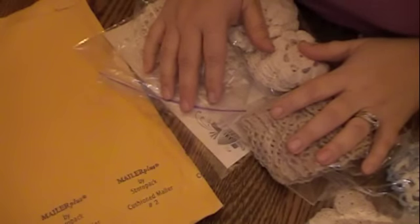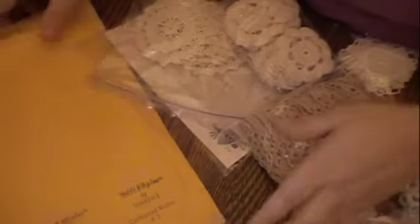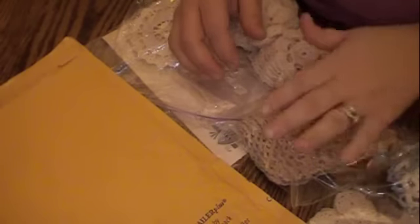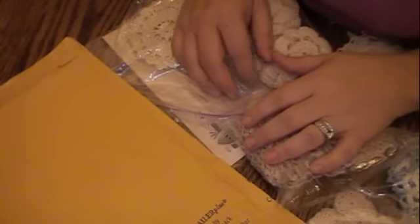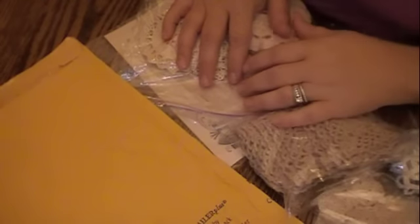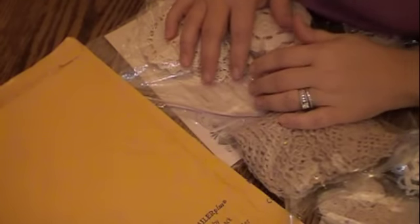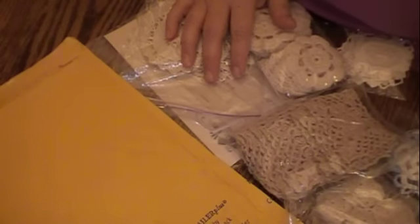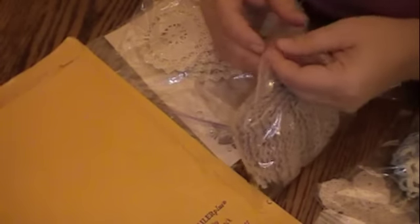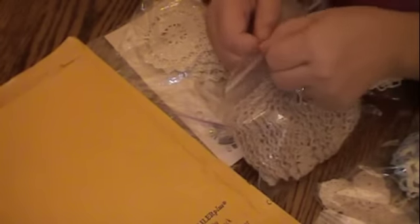Hi everyone, it's Stephanie. I want to share some happy mail I got today from Julie, the Paper Bag Lady. She was so kind to share with me some stuff that's on her Etsy shop. However, I did notice she included a little note saying a couple of these items have already sold out. I'll go ahead and share what she sent me.